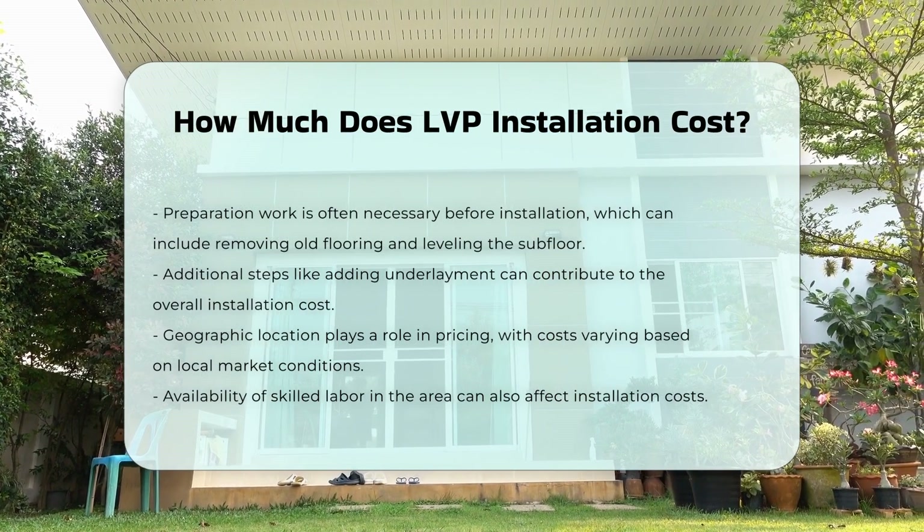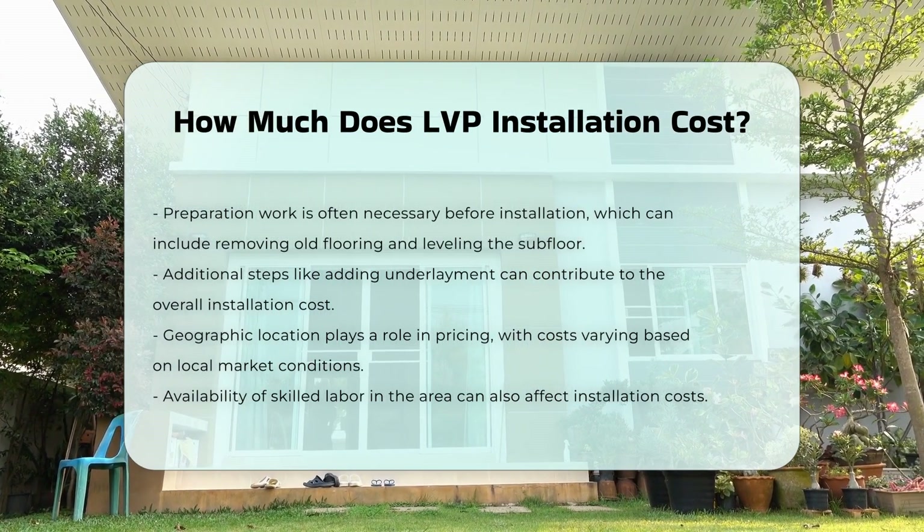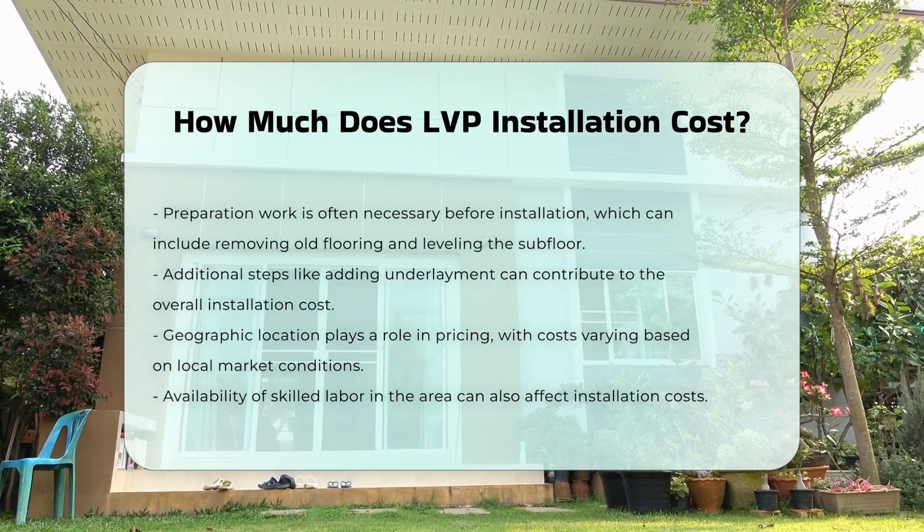Finally, geographic location can influence pricing. Costs may vary widely based on local market conditions and the availability of skilled labor.